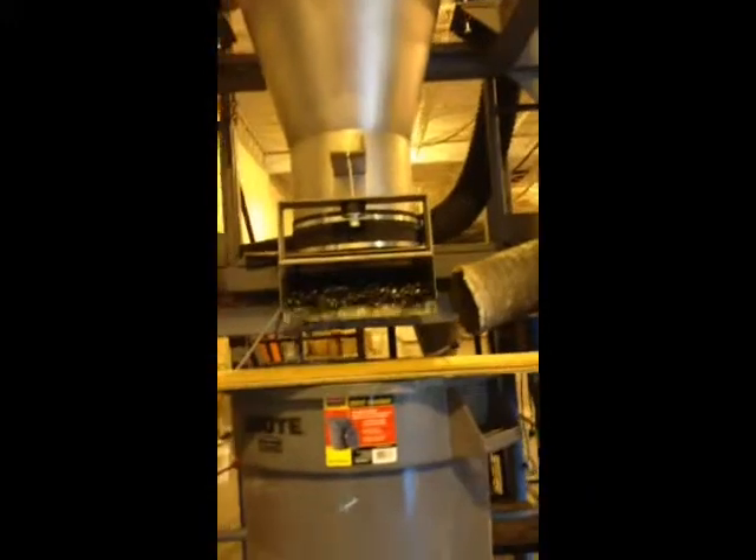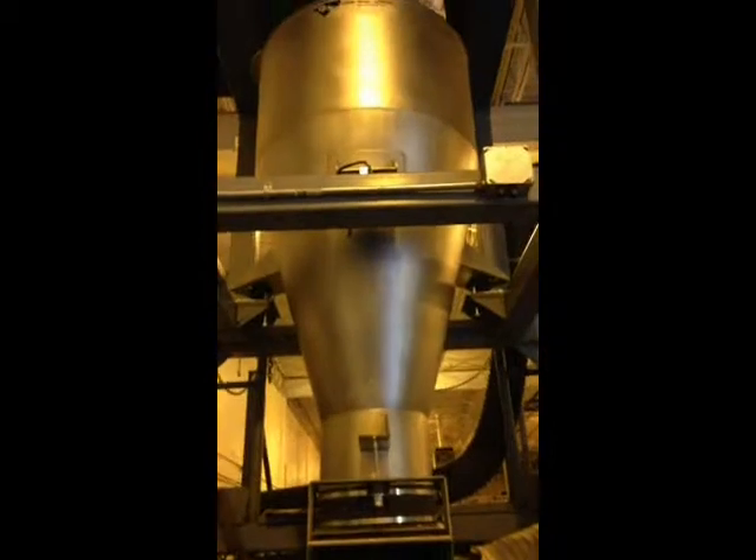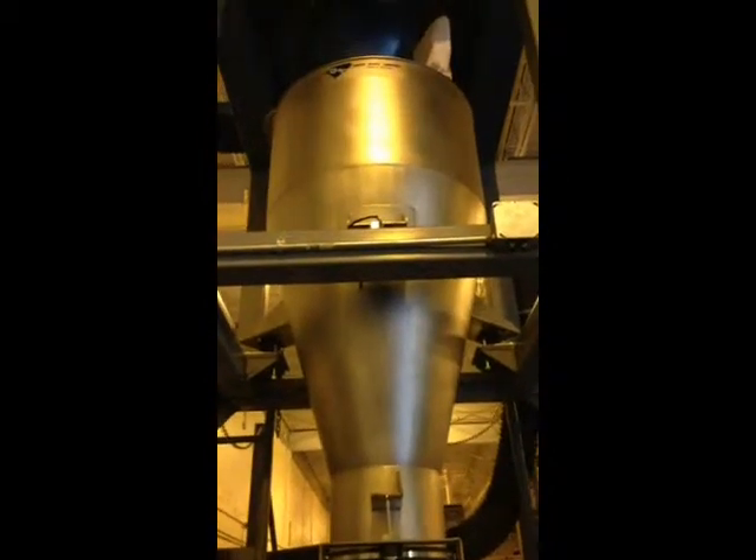It's a mass flow hopper, lined with a mass flow feeder, meaning that the outlet of the hopper is steered continuously, providing mass flow of the product.